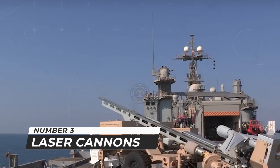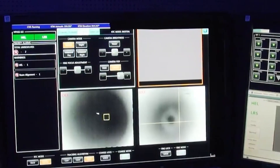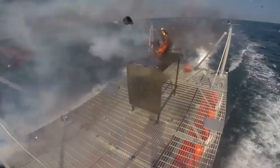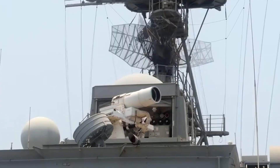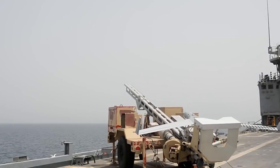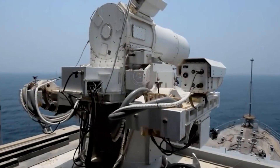Number three: laser cannons. Vehicles, starfighters, and starships were equipped with laser cannons — powerful laser weaponry that could be fixed in place or mounted on a turret or ball-mounted swivel to aim and fire in various directions. Laser cannons used high-energy gas to shoot concentrated bolts of energy, were more powerful than blasters, and had a longer range. Also known as a revolving laser cannon or Z-6 rotary blaster gun, this type was used as a personal heavy weapon by clone troopers Hard Case and Thorn.